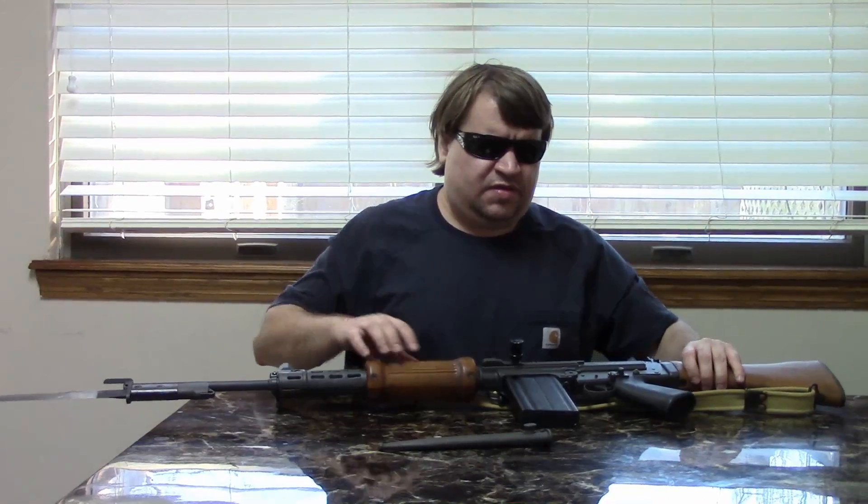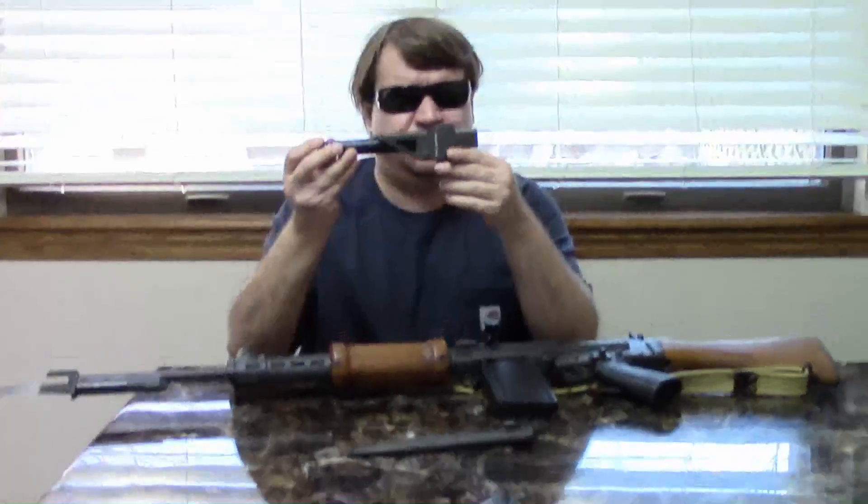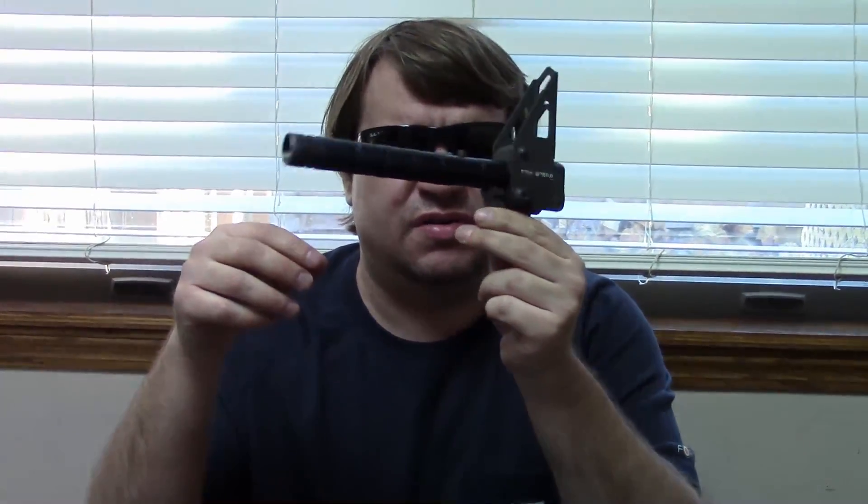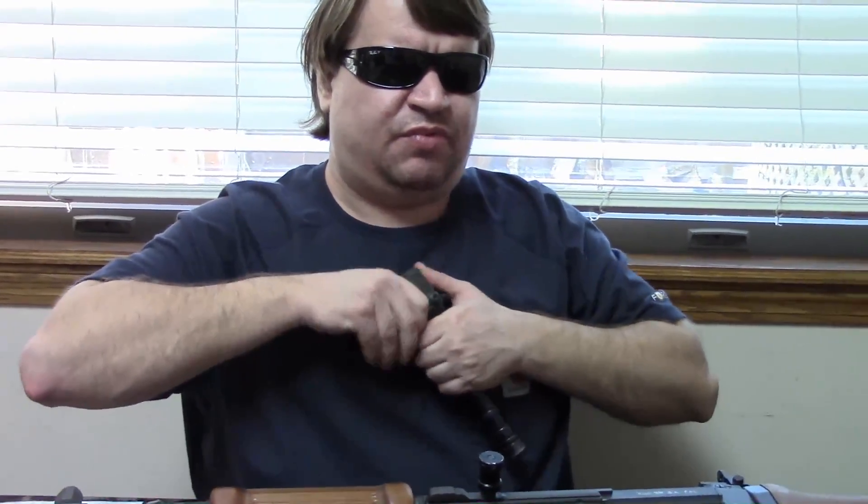In addition to that lug mounting the bayonet, it could also mount a grenade launcher, complete with built-in sights. This would just clamp right onto the lug, same as the bayonet would.